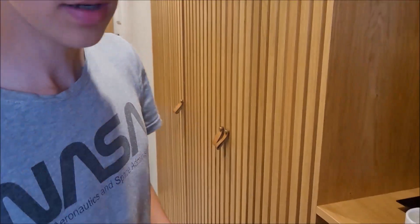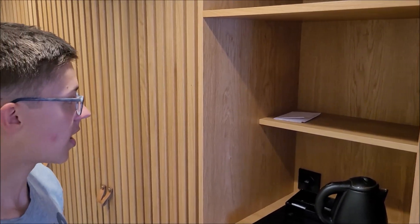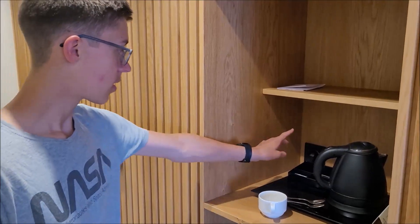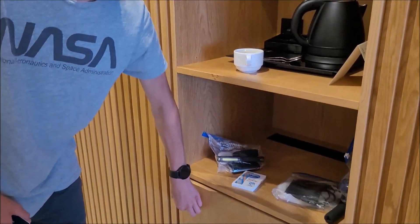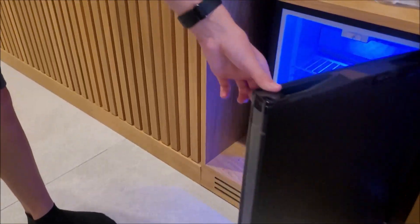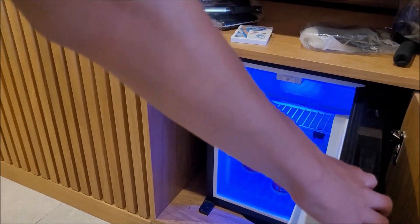Dann machen wir kurz hier noch weiter, bevor wir auf die andere Seite gehen. Hier haben wir auch noch ein bisschen Stauraum – ein paar Sachen kann man hier noch rein tun, auch Klamotten oder andere Sachen. Wir haben hier einen Wasserkocher, Kaffee, Zucker, Milch und alles war hier drin – haben wir aber schon alles getrunken. Dann hier unten gibt es eine kleine Minibar, wo hier sogar kostenlose Willkommensgetränke drin sind: dreimal Wasser, zweimal Cola und zweimal ein Bierchen – alles Willkommensgetränk.